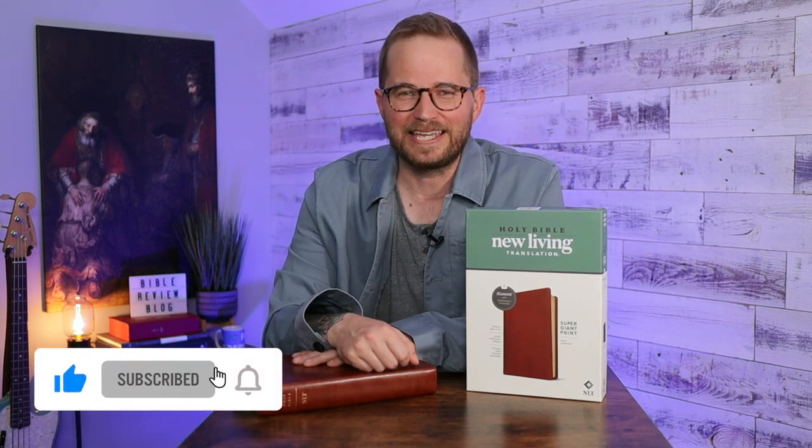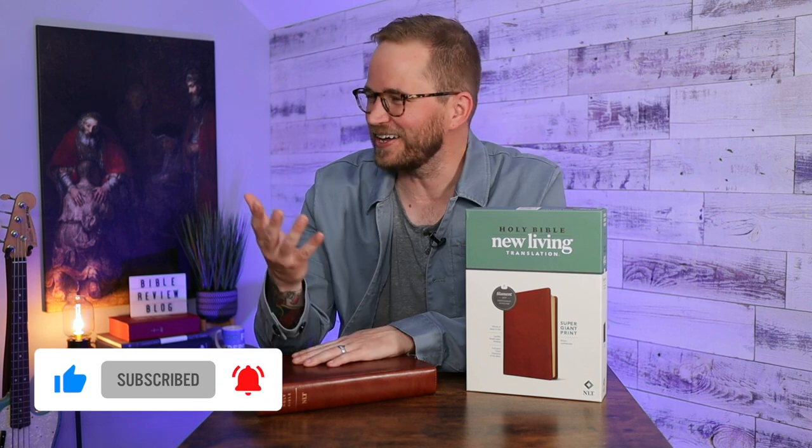Before we dive in, hit that like button and subscribe to the channel. This is the NLT Supergiant — I love that name — Supergiant Print Bible from Tyndale.